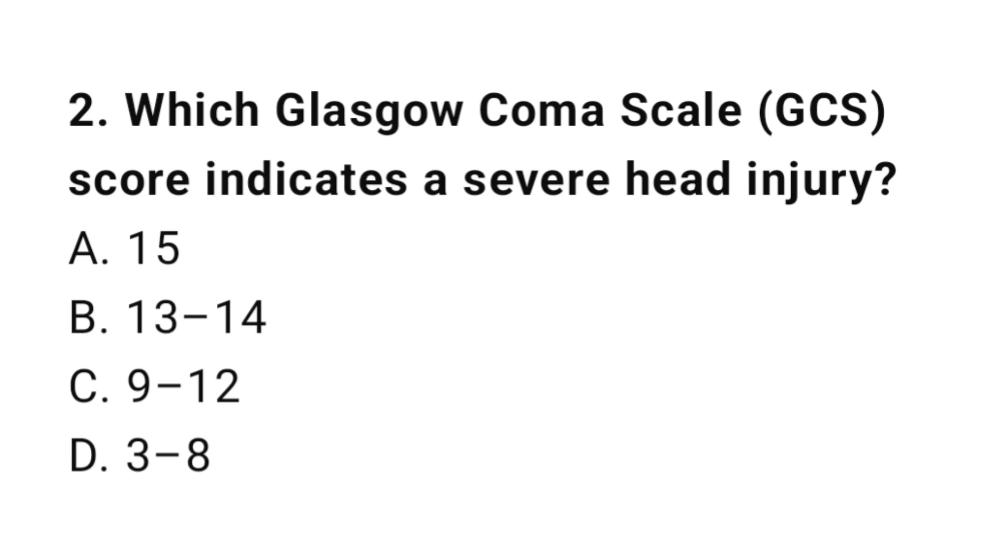Question number two: Which Glasgow Coma Scale score indicates a severe head injury? The correct answer is D, 3 up to 8.